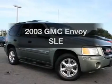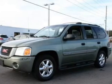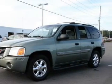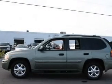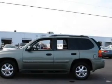Presenting the 2003 GMC Envoy — this is the set of wheels you've been looking for, with a solid six cylinder engine. The powertrain includes four wheel drive that responds smoothly to its automatic transmission. Premium wheels give a more luxurious look.